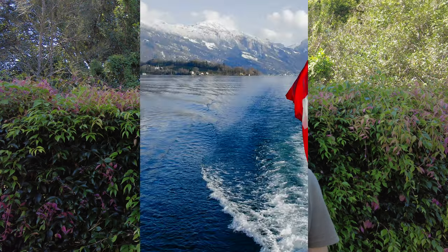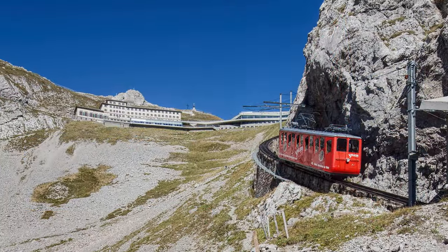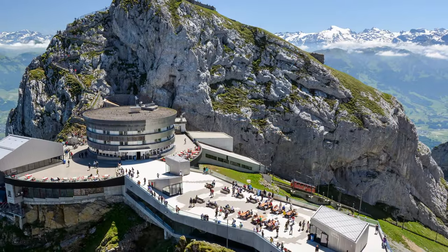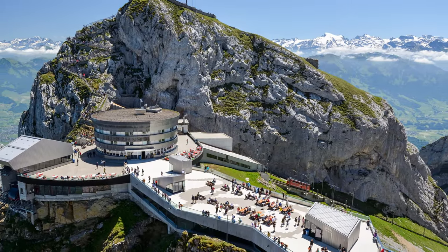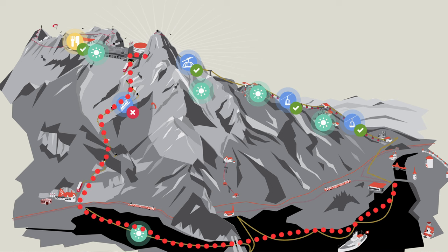Last but certainly not least are the mountain day trips you can do from Lucerne. My favorite is the Pilatus Golden Round Trip, which starts with a boat ride from the docks outside the train station, takes you to Alpnachstad where you catch one of the steepest funiculars in the world to the top, spend a few hours exploring, do a small hike, have something to eat, relax on the terrace, then catch the gondolas back down to Kriens and a short bus ride back to Lucerne. It encompasses everything: lakes, views, gondola rides, and funicular rides.